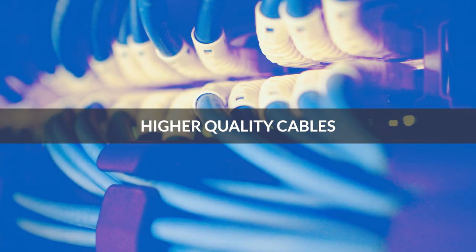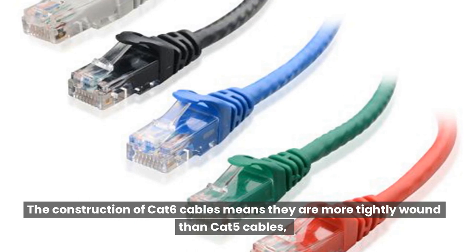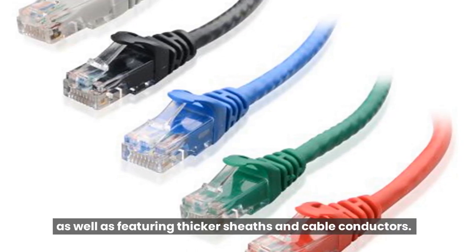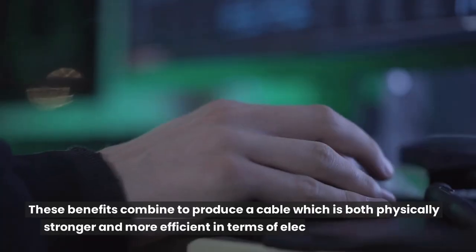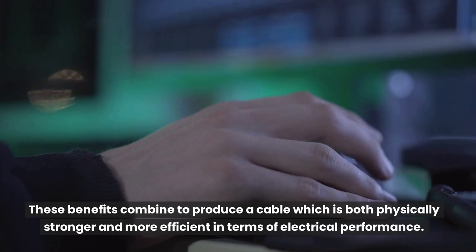Higher Quality Cables: The construction of CAT6 cables means they are more tightly wound than CAT5 cables, as well as featuring thicker sheaths and cable conductors. These benefits combine to produce a cable which is both physically stronger and more efficient in terms of electrical performance.